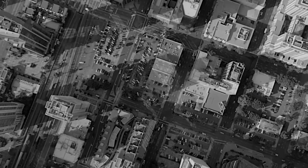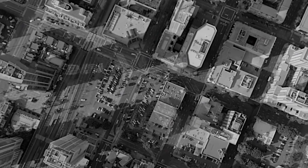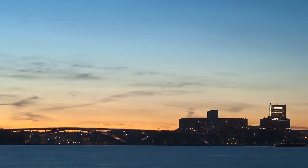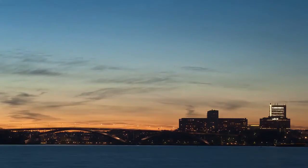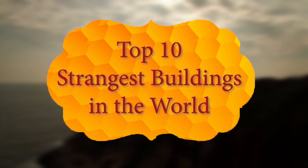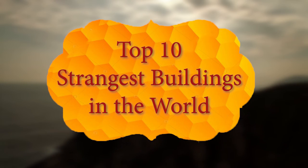Most of the time, buildings have a certain look to them — uniform, unimaginative, and unambiguous. They don't try to be anything that they're not, and that's okay. But there are some buildings out there that don't fit the mould. Here's our list of 10 of the strangest buildings around the world.